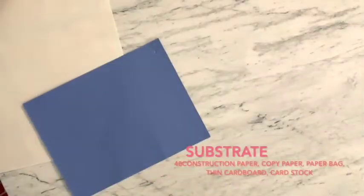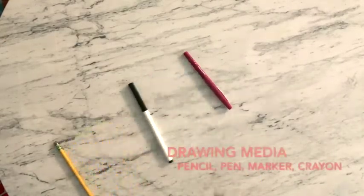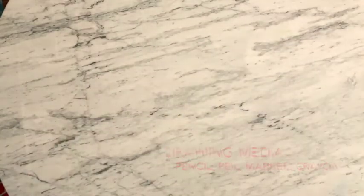We're going to use a variety of materials today. I'm going to show you a whole bunch of options, then I'll show you what I'm going to use, and then I'll show you how to make the project. Papers like construction paper, printer paper, card stock, or even an old paper bag. Drawing tools — pencils, pens, markers, black crayons, anything you can draw with.